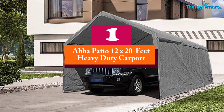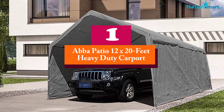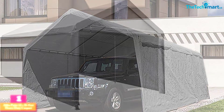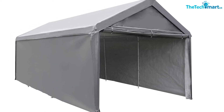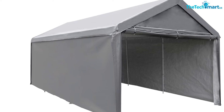And finally at number 1, we have the ABBA Patio 12ft x 20ft heavy-duty carport. Consistently rated among the best carports, the ABBA Patio 12ft x 20ft heavy-duty carport is exactly what you want to protect your precious vehicle. It's well constructed to stand up against wind, rain, sunshine, animal droppings, and several other elements.